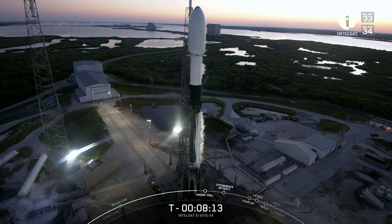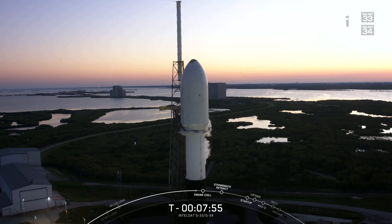Above the first stage is the second stage, which has a single Merlin vacuum, or MVAC, engine that ignites after the first stage separates. The second stage is what will carry the Intelsat Galaxy 33 and Galaxy 34 satellites to orbit. The satellites are safely enclosed inside of the 17-foot diameter payload fairing — that is what you see there on your screen. The fairing protects the satellites on their way to orbit, and once the vehicle and payload are out in space, we jettison the fairing halves approximately a little over three minutes into flight.